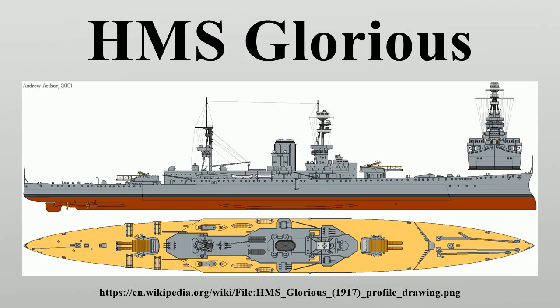After the start of the Second World War, Glorious spent the rest of 1939 unsuccessfully hunting for the German cruiser Admiral Graf Spee in the Indian Ocean before returning to the Mediterranean. She was recalled in April 1940 to support British operations in Norway. While evacuating British aircraft from Norway in June, the ship was sunk by the German battleships Scharnhorst and Gneisenau in the North Sea, with the loss of over 1,200 lives.